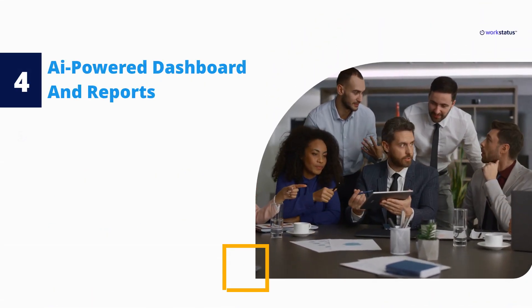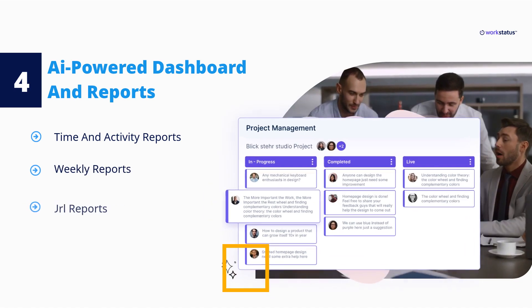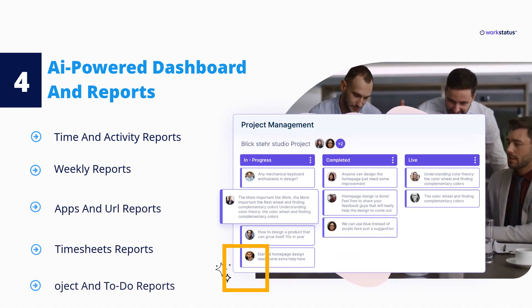iPowered Dashboard and Reports. This displays all relevant metrics in one place, including: